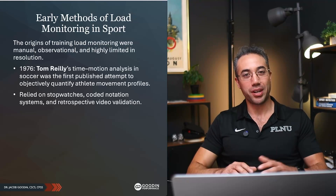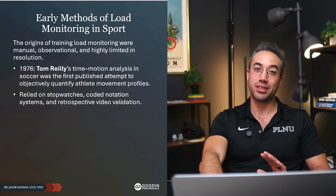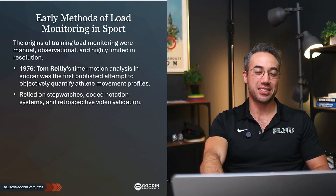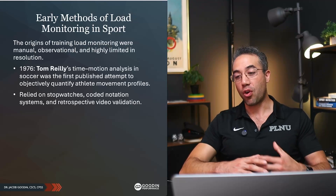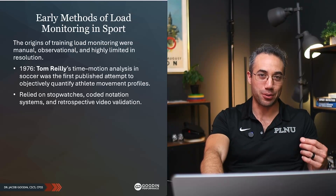It was probably typed up on a typewriter or a nascent computer system for his dissertation. To do a scientific dissertation in the 70s was way more difficult than doing one today, with stats programs and with ChatGPT and all of the efficiency tools that we have. And not to mention, his data collection took hours and hours and hours.